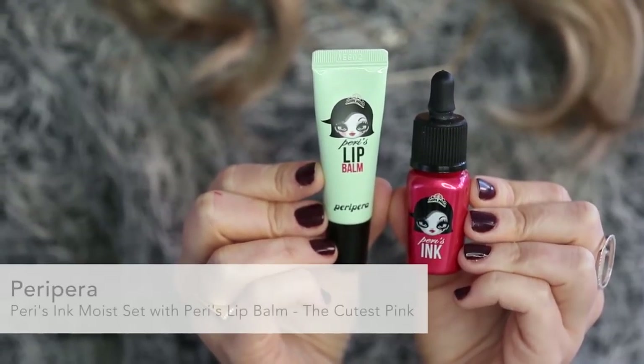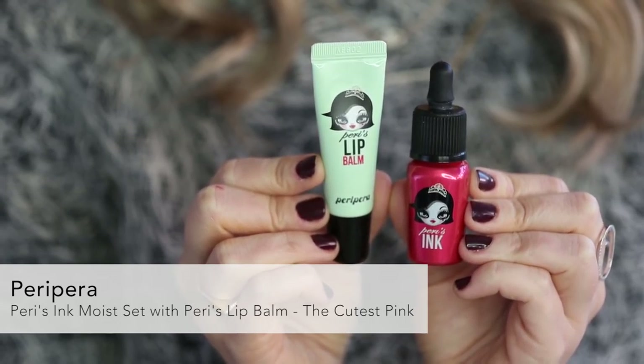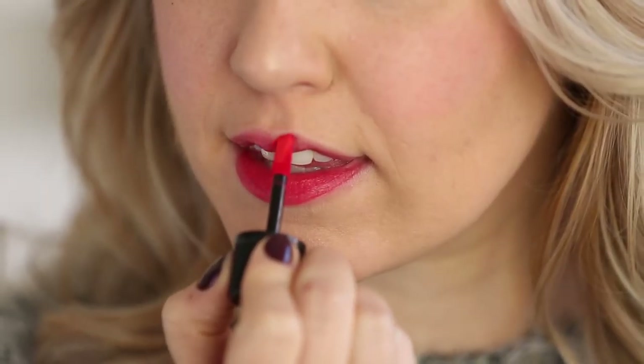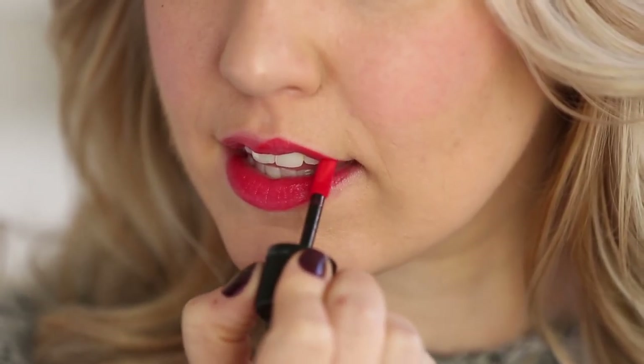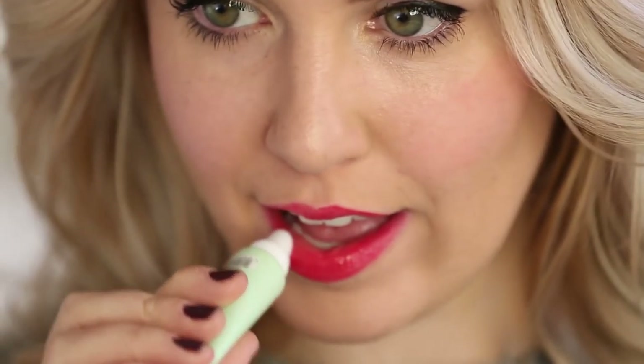Bright gradient lips that almost look popsicle-stained are actually really popular in Korean beauty. You can use a lip stain like this one from Peripera to get the gradient look — all you have to do is apply the color on the middle of your lips, and then use your fingers to blend out. But I'm going for a little bit more of a wearable look, so I'm going to apply this all over my lips and then follow up with a lip balm to make sure my lips stay moisturized.